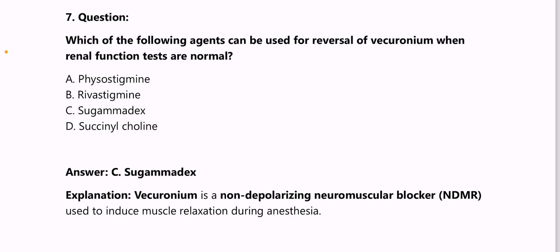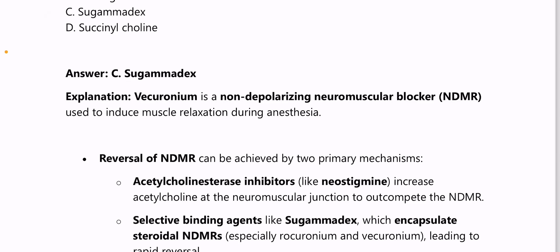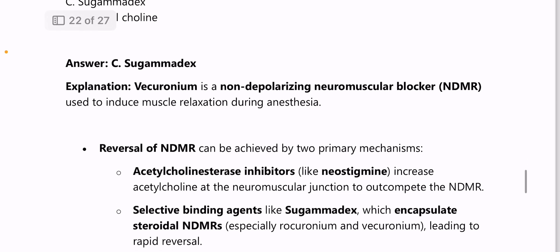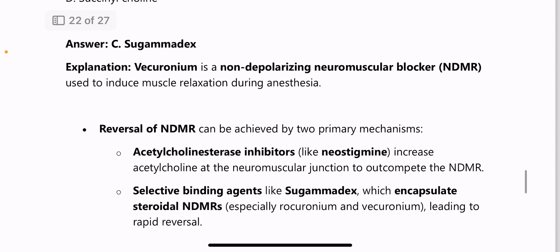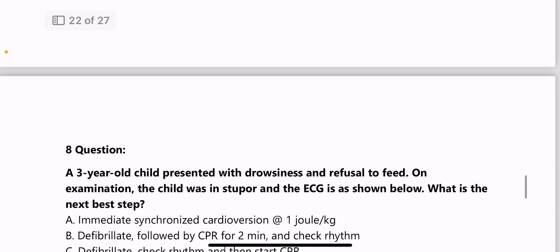Next: which agent can be used for reversal of vecuronium when renal function tests are normal — answer is sugammadex. Vecuronium is a non-depolarizing muscle relaxant (NDMR). Reversal of NDMR can be achieved by acetylcholinesterase inhibitors like neostigmine, or by sugammadex, which encapsulates steroidal NDMRs — mainly rocuronium and vecuronium.